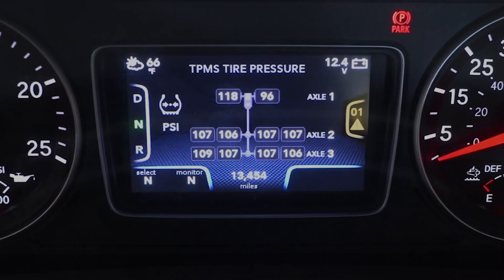When you switch to the TPMS display screen, you can see exactly where that alert is coming from. In this example, you can see that the passenger side steer wheel is out of range. The system is alerting you that the vehicle's tire pressure is out of normal operating range, and this alert will continue to display until corrective action is taken.